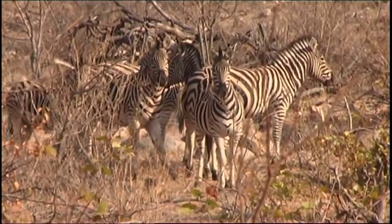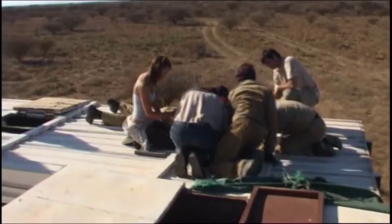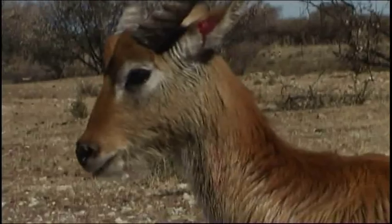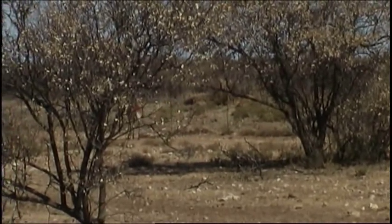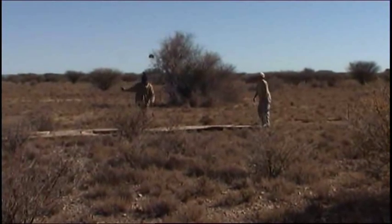South Africa is one of the only African countries that has an increasing number of wild animals. An industry has developed as a result of this increase in wildlife. A specialised part of this industry is the breeding of both endangered and general game species for restocking new areas and increasing game numbers, species and genetic diversity in existing areas.